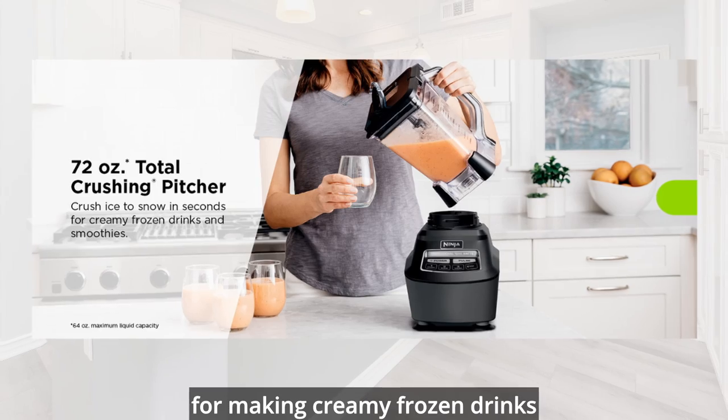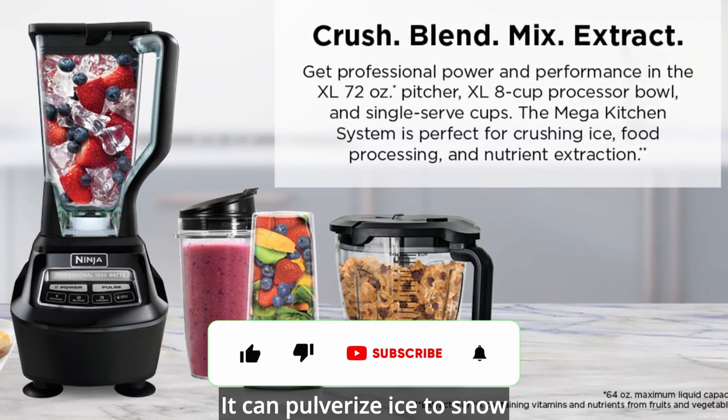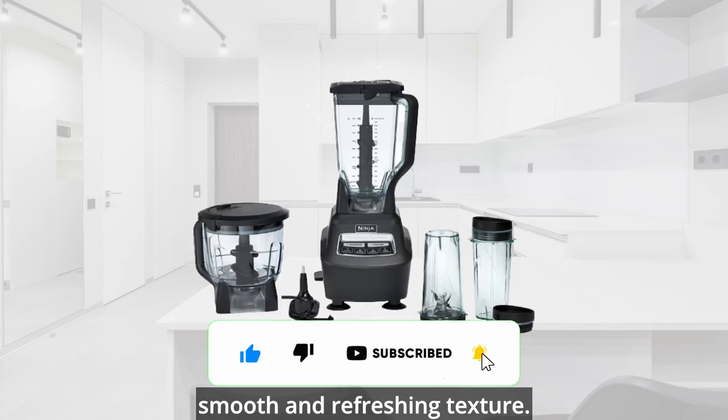The 72-ounce total crushing pitcher is perfect for making creamy frozen drinks and smoothies for the whole family. It can pulverize ice to snow in seconds, giving you a smooth and refreshing texture.